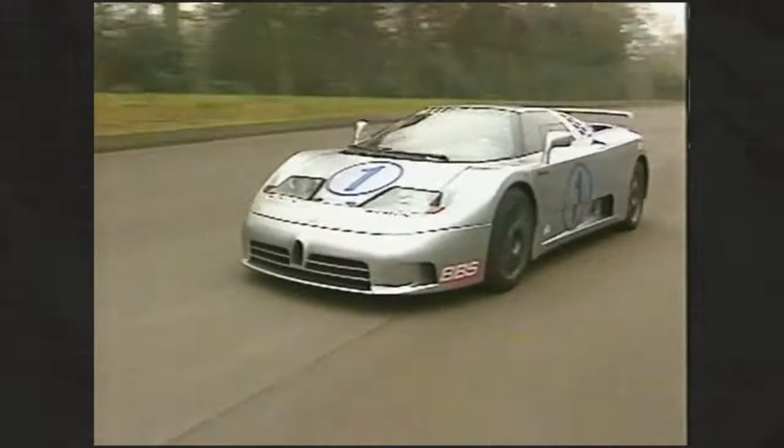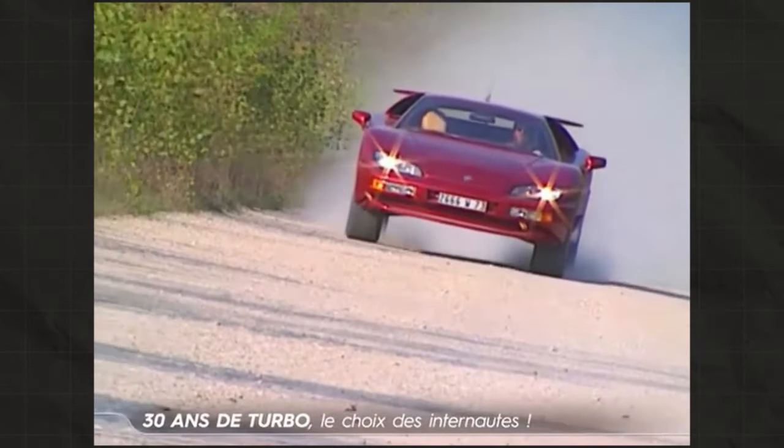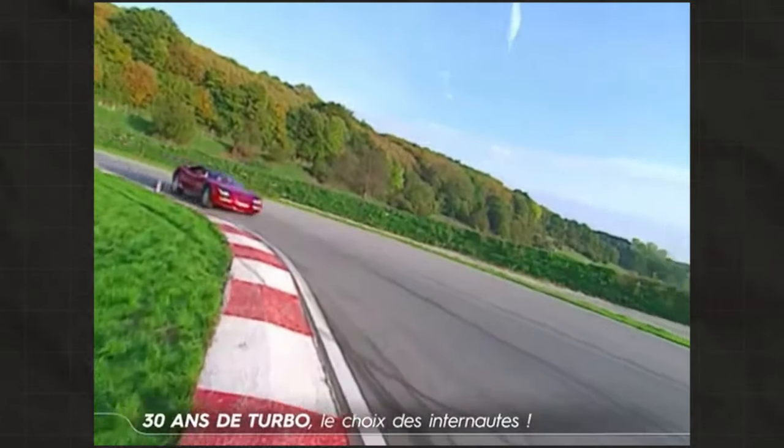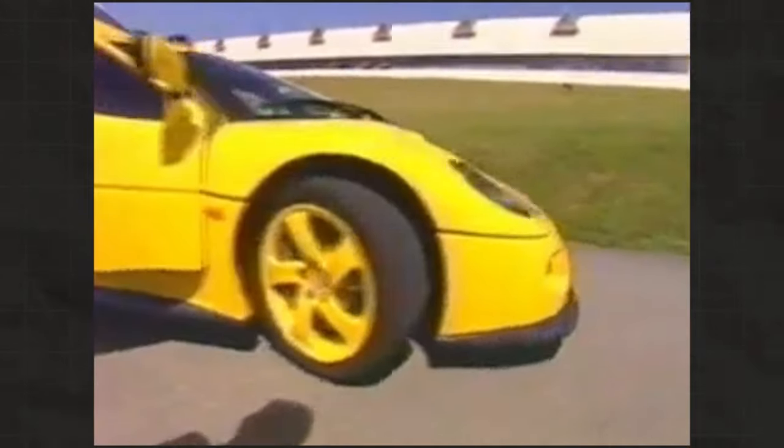In the 90s we saw a number of new supercars, where everyone brought their own take to the game, and Aixam was definitely one of the most interesting ones. The French microcar maker tried to enter the game back in the early 90s with the Megatruck, but later they would try again with the Monte Carlo. So hello guys and welcome back to another video, and here is the story of the Mega Monte Carlo.